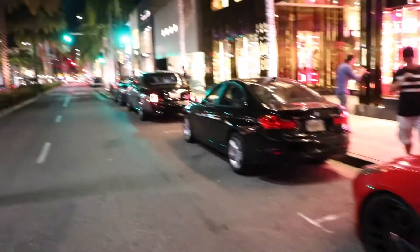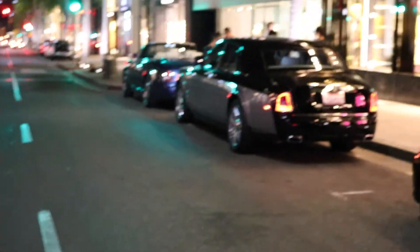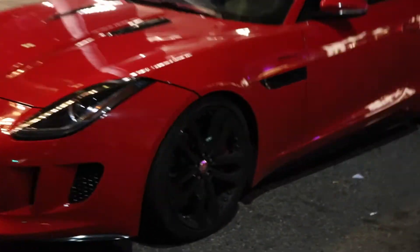He's got his crew out here with the Phantom — the Drophead. He's pretty sick though.